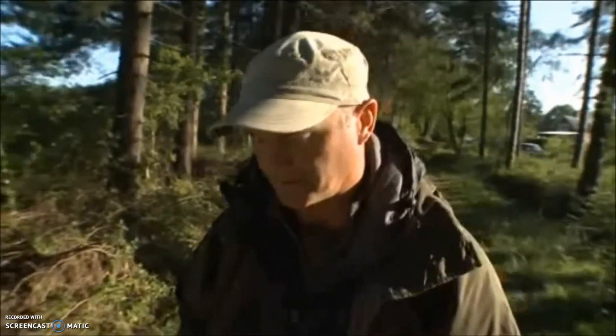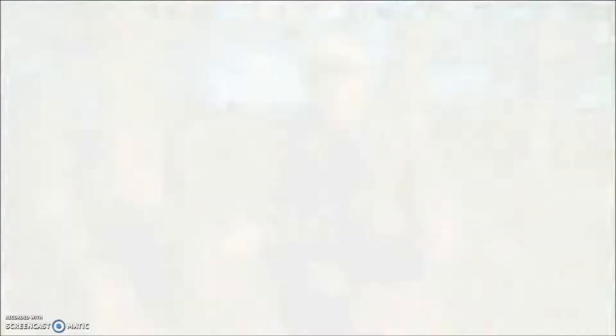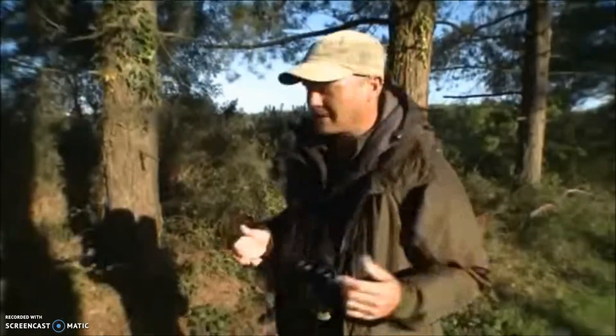You want to make an early start — about an hour and a half, maximum two hours after sunrise. You've got to pick a sunny day. No point in going out on a rainy, cold morning, because the snakes are unlikely to be sunbathing, for obvious reasons.